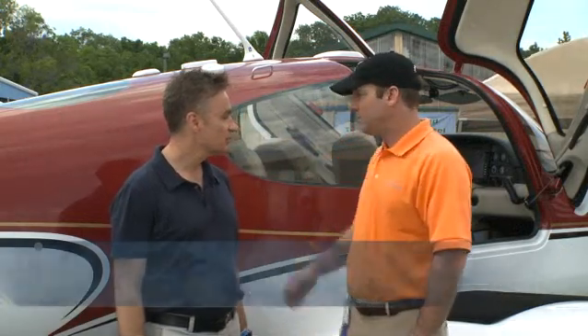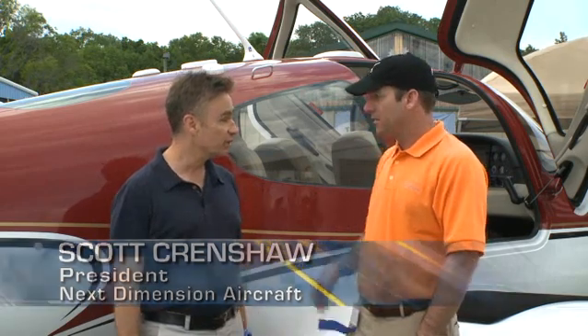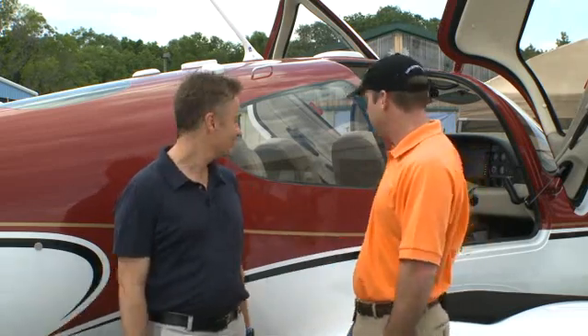Yeah, we've taken basically the frame of the SR-22 — this is an '05 G2. The airframe has 3,500 hours on it, so it's been well used, but in very good shape. We've totally redone the aircraft, really from spinner to tail.